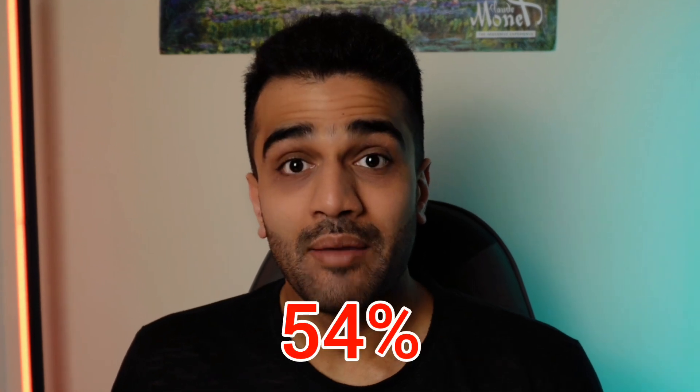The MRCS Part A is a pretty tough exam. In 2024, the pass rates were as low as 54%, meaning nearly half the people that gave the exam failed. That is brutal. However, I was amongst the few that passed in my first go.